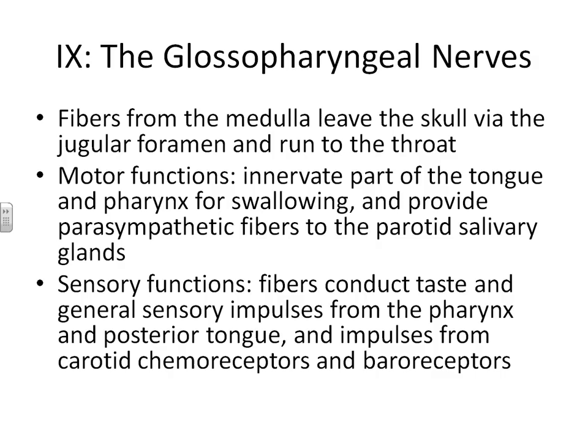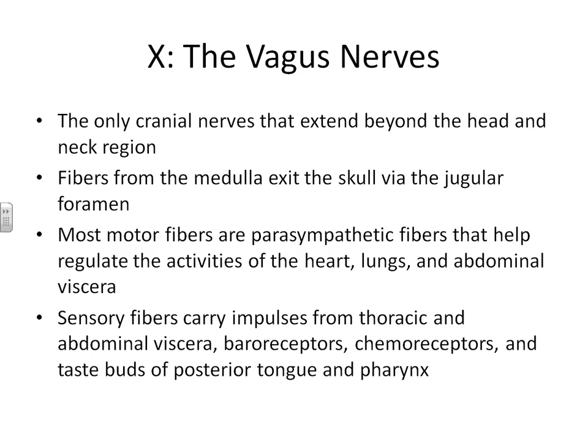Cranial nerve number ten is called the vagus nerve. These are the only cranial nerves that not only leave the head but also extend beyond the neck region. They leave the medulla and exit the skull, then move all the way down into the areas of the heart, lungs, and abdominal viscera. They are involved with the parasympathetic control of these organs, which is a maintenance sort of control. The sensory portion of the vagus nerve allows us to receive sensory input from these visceral organs.